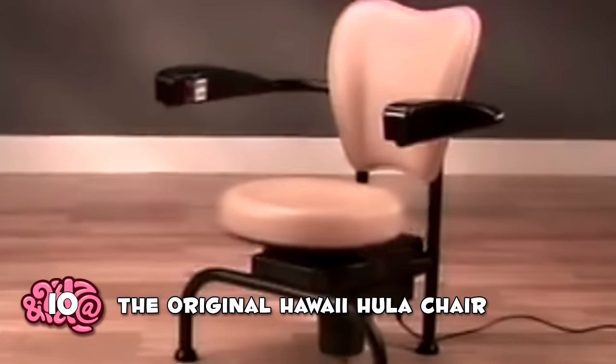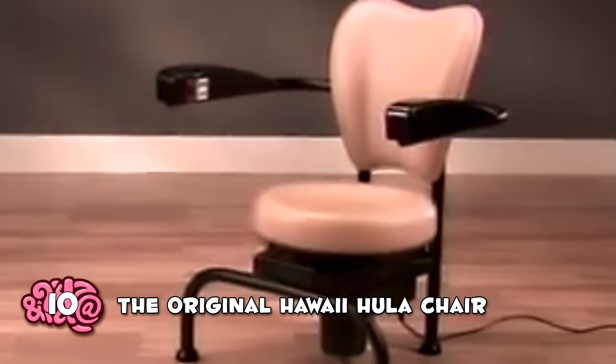The Original Hula Chair — what's that? This one seems pretty tame for a list like this, but if you've seen how violently these chairs move and how hard the models need to work to look casual, the hula chair is an absolutely crazy exercise machine that is supposed to mimic the movements of hula dancers to help people lose weight and trim down.